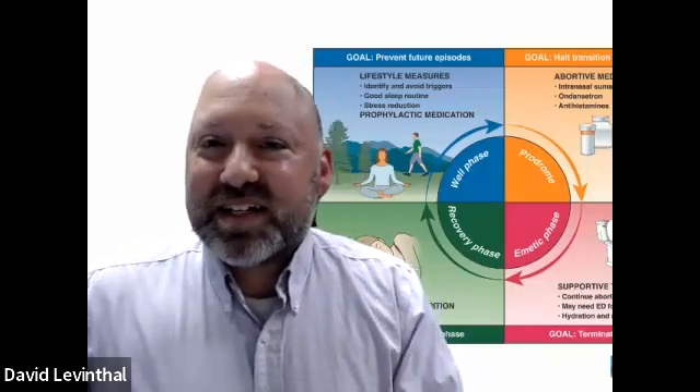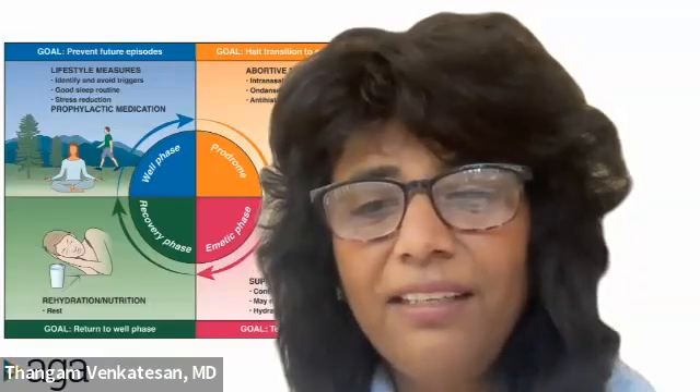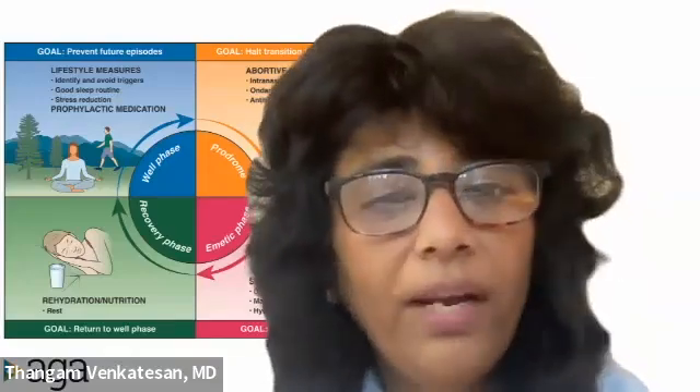So, Thangam, I want you to share with our audience: how do we diagnose cyclic vomiting syndrome? That's a great question, David, and it might sound very simple, but I really think it's something that clinicians should be aware of.